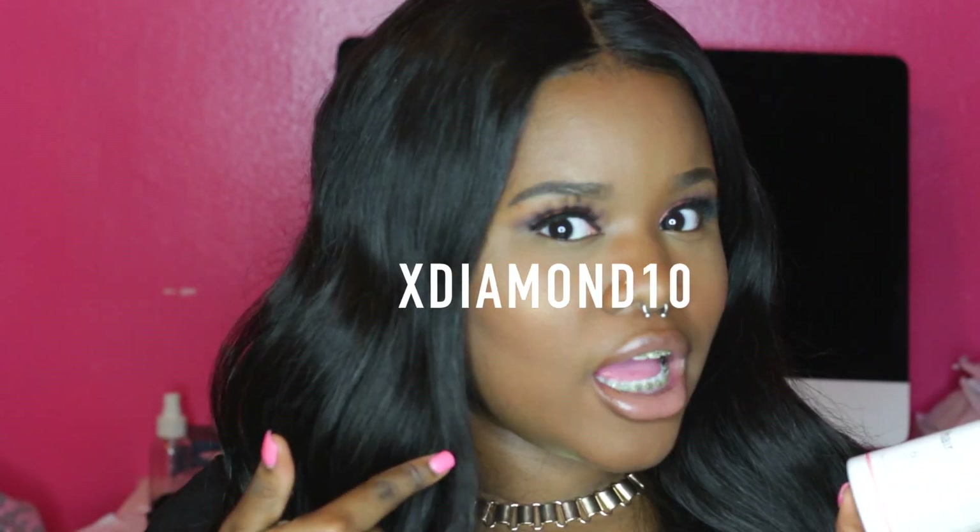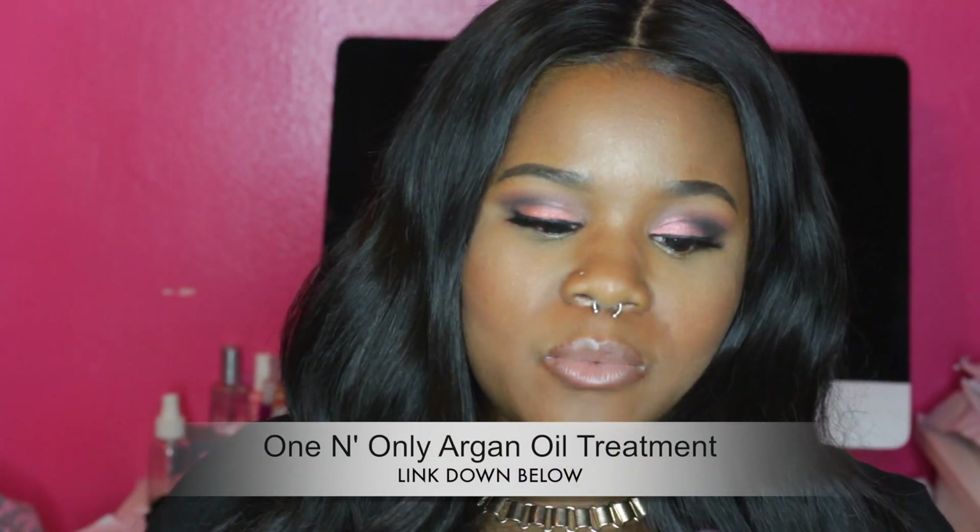If you guys already own Hair Burst, tell me about your personal experiences down below. The one-month supply costs £24.99 in British pounds, which is about $39 US dollars — not that expensive compared to other hair growth products. I also have a special promo code for you guys: xdiamond10. They also have a channel with quick hairstyle tutorials for back to school and more. Hair Burst is definitely the number one product out of everything I'm showing.